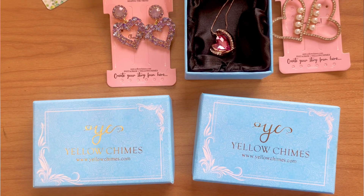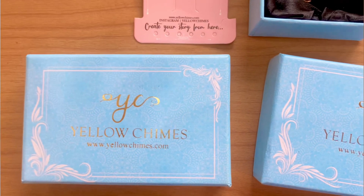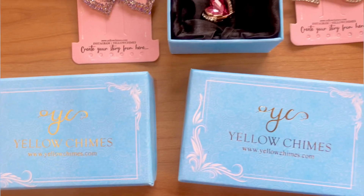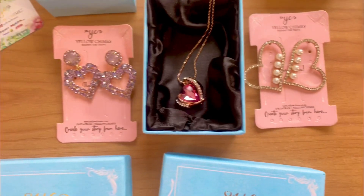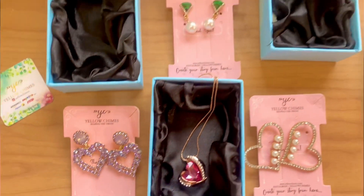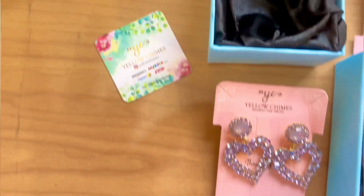The best thing I liked about Yellow Chimes is their packaging — the box is so beautiful, a beautiful pastel color, and under the box you get a black color packaging. The jewelry is of really good quality. If you're gifting someone, they will be very happy. I am overall very happy with the purchase. Go check out yellowchimes.com — they have a very large variety of pendants, jewelry sets, earrings, bracelets, and whatnot. Until then, bye bye — like, share, and subscribe!